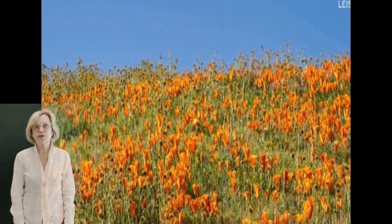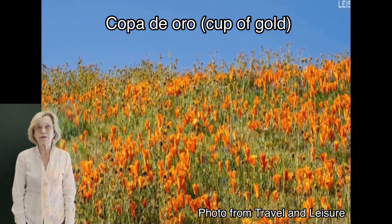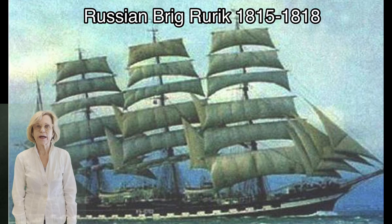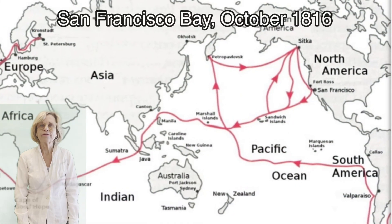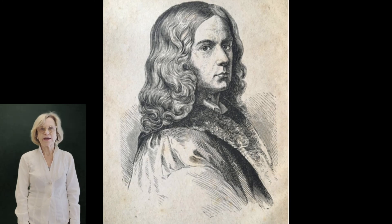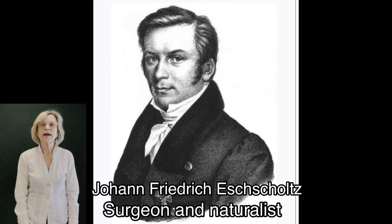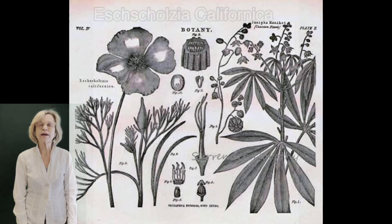Later on the Spanish noted how colorful it was and called it 'cup of gold.' It was in 1816 that the Russian ship Rurick sailed to California and spent a month in San Francisco Bay in October. One of the naturalists on board, Adelbert von Chamisso — both a poet and a naturalist — named this flower for his friend Johann Eschscholtz, so the final name was Eschscholzia californica.